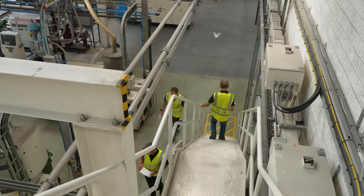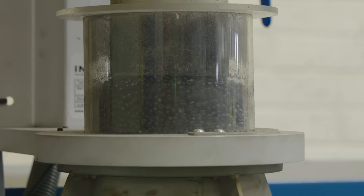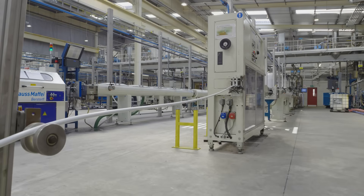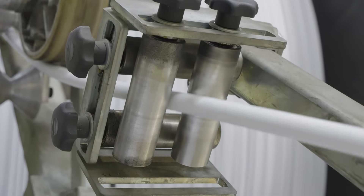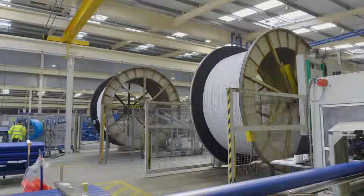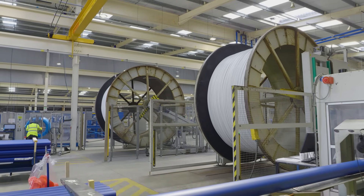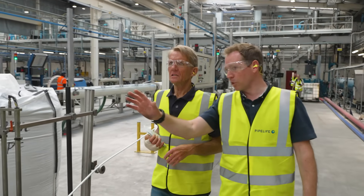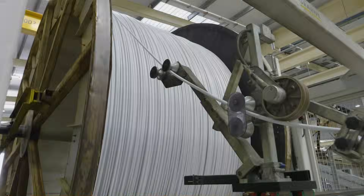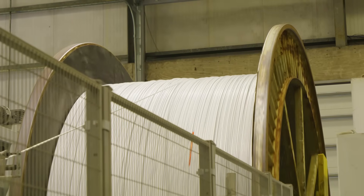You saw the PEX being manufactured further down. This is the Easy Lay — it's the polybutylene product — going through a very similar process, with two lines running today. If you look at the two drums in front of you — 30,000 metres per drum — this is all product going over to the UK within the next couple of weeks. We put it onto the larger drum and then rewind it into smaller coils in the packing hall.